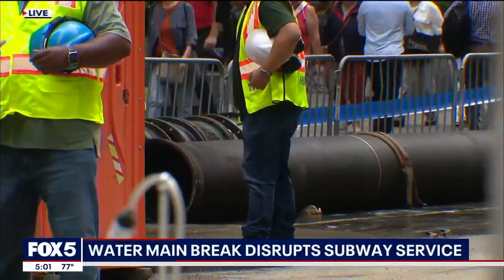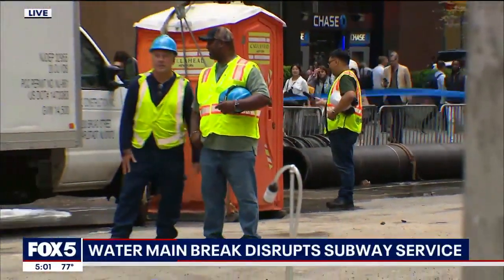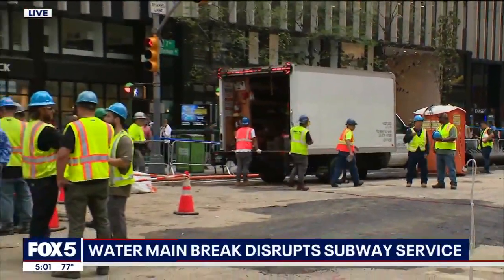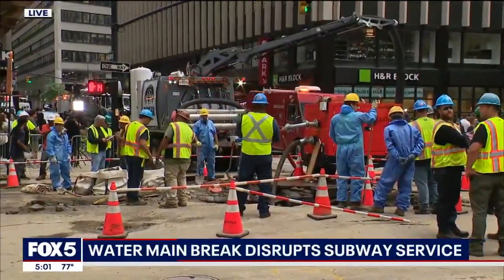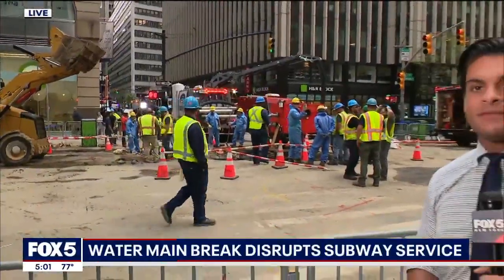We're back live here in Times Square, 7th and 40th. You can check out that replacement pipe and the actual size of it — you need giant pipes like that to pump out the nearly 2 million gallons of water. All of that water is still being pumped out here tonight, which is why the street is still closed. The MTA says they still have a lot of work to do before they reopen 7th Avenue, which is still closed between 39th and 42nd Streets tonight. They'll do that work in the overnight and off hours so it doesn't disrupt traffic. Still no word tonight on what caused that pipe to burst.